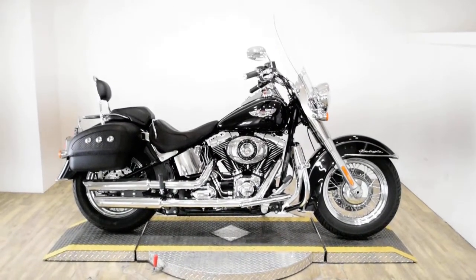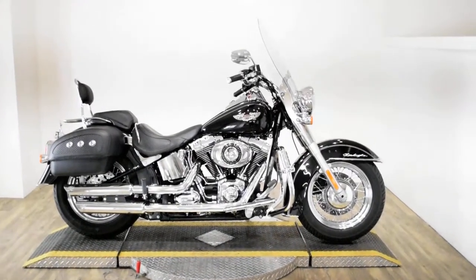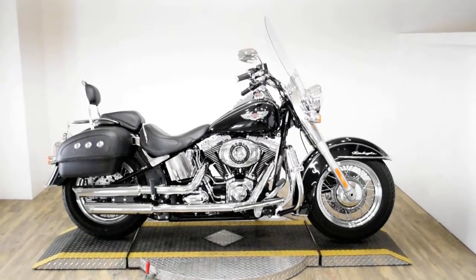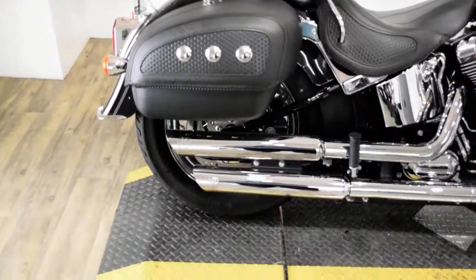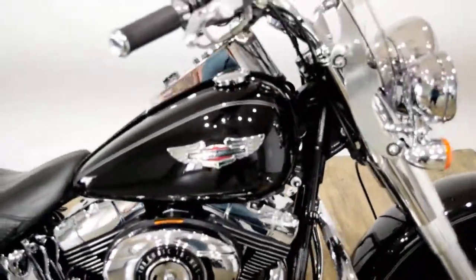Monster Power Sports is offering this 2012 Harley Davidson Softail Deluxe. To see more photos of this bike, to get pricing information, to fill out a credit app, and to see what your trade is worth, visit MonsterPowerSport.com.